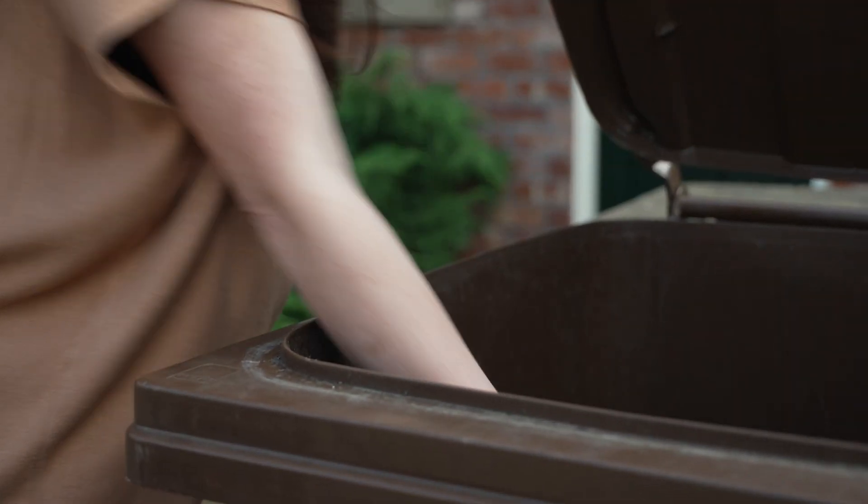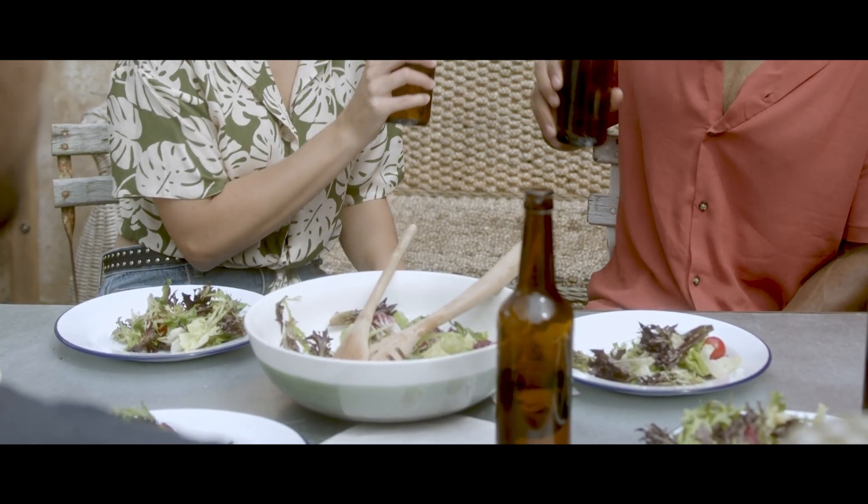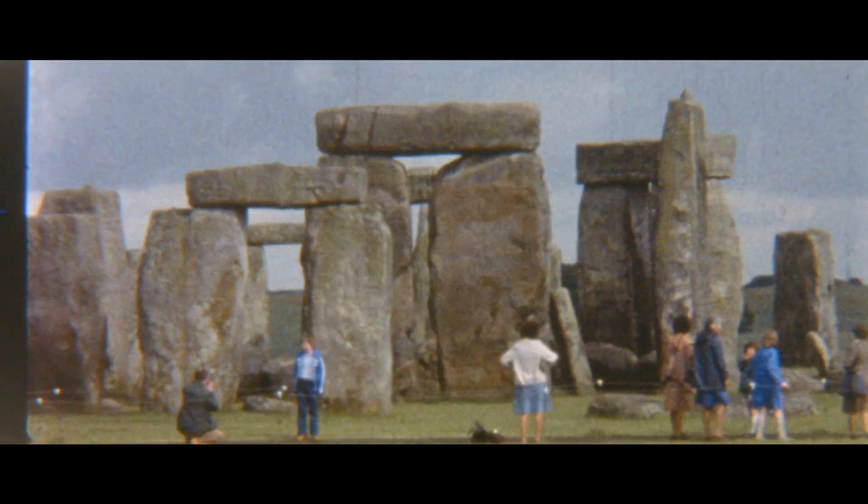Have you ever wondered where glass containers come from, what they're made of, and what happens to them when you finish with them? Let me and British Glass show you. Glass has been around for thousands of years, dating back to the stone ages.